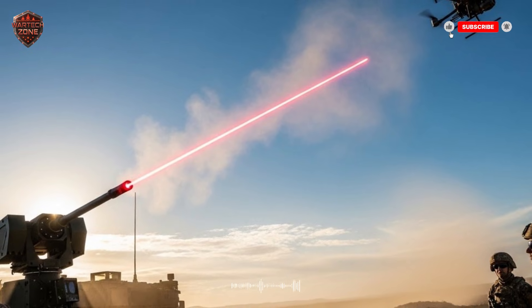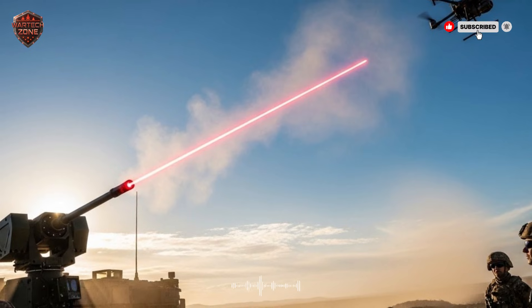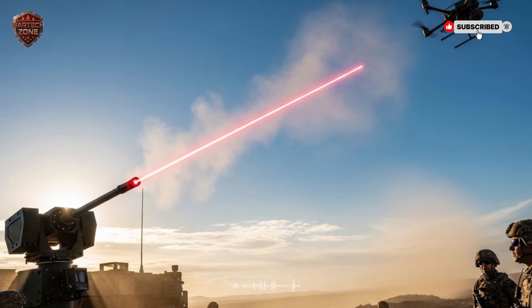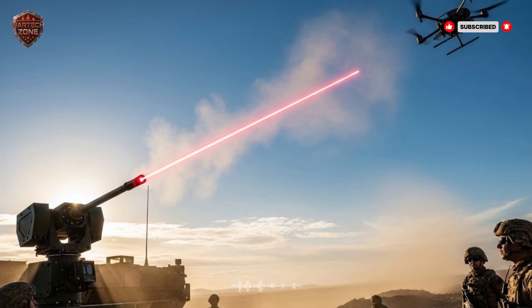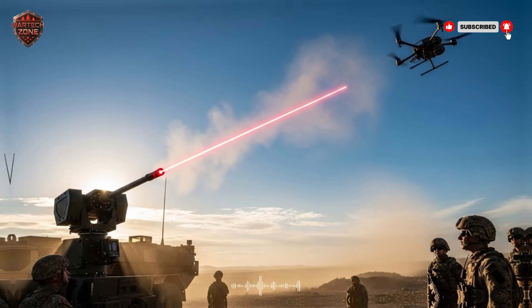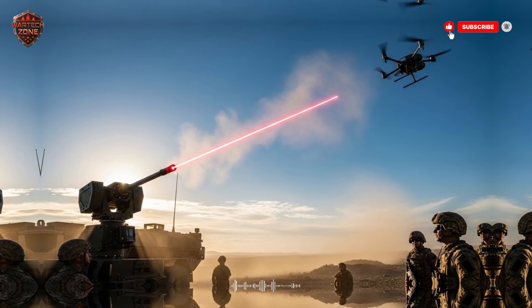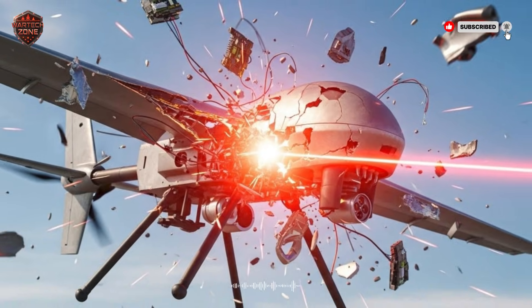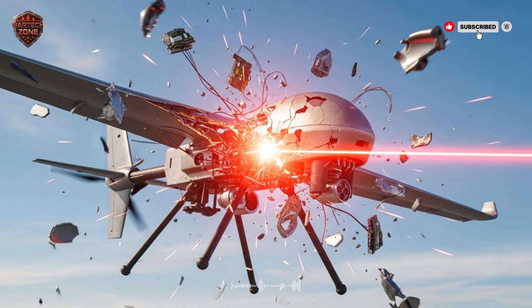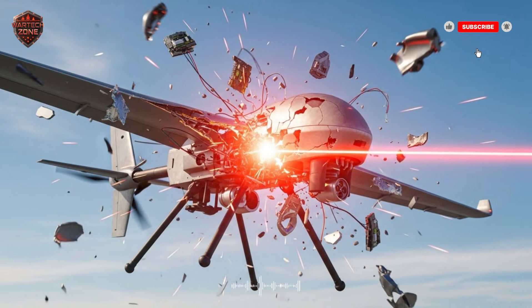This interceptor is incredibly fast. It races into the sky and explodes near the enemy missile, destroying it high above the Earth, long before it can cause any harm. This is a crucial job, because ballistic missiles can carry very large and destructive warheads. The Arrow 2 is the high-altitude guardian, taking on the most powerful conventional threats.